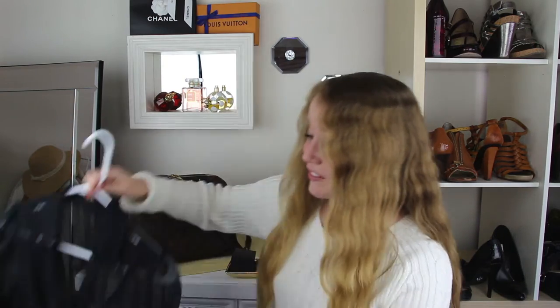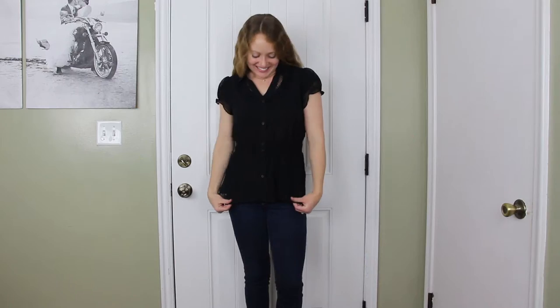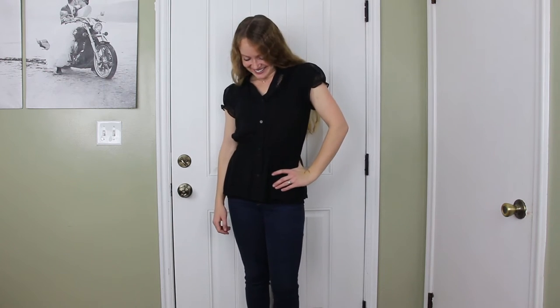The next piece is a sheer flowy blouse, and you know how I feel about sheer flowy blouses — I love them. This one's really cool because it has this lace paneling detail around the collar, and then this cute little ruffled cinch detail around the waist.